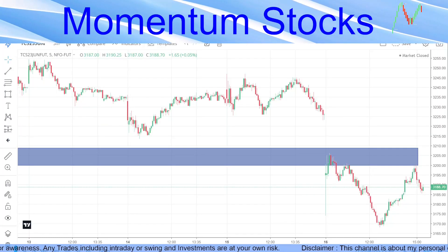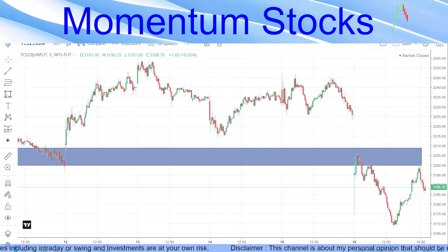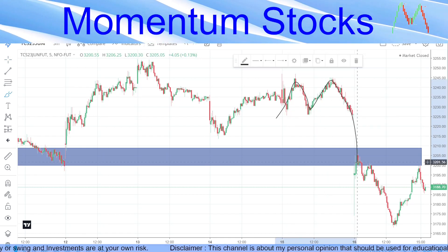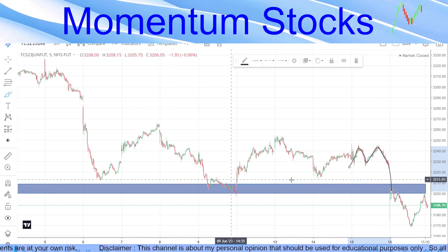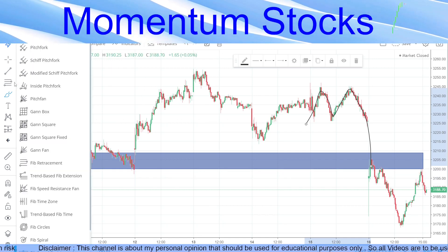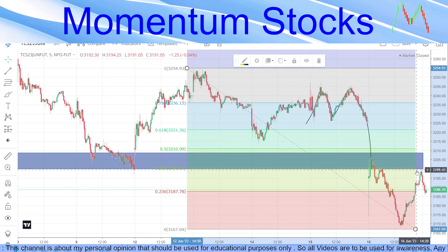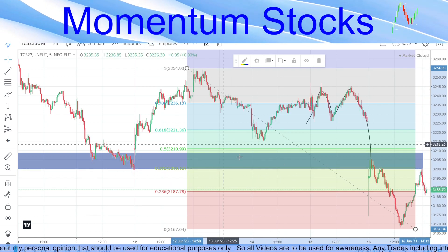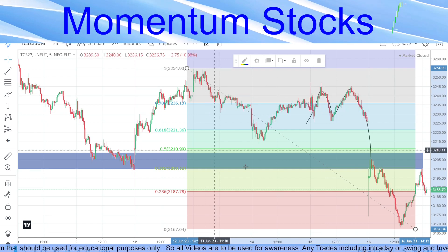Coming to the weak stock, we are looking at TCS. We noticed a double top pattern here — it made a double top and straight opened below that. There was a proper support zone here, and finally the support was broken and it came back to retest. Drawing a Fibonacci from the recent top to the bottom, you can see it is taking rejection at exactly the 38.2 level, from where the possibility of going down is very, very high.